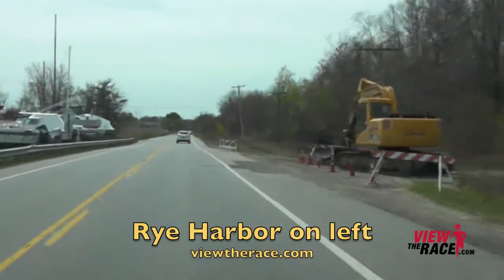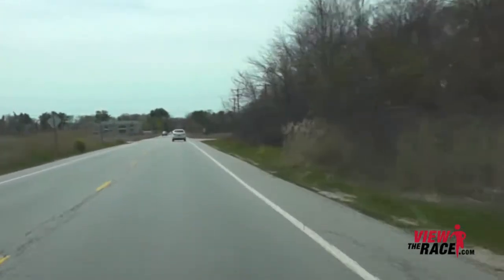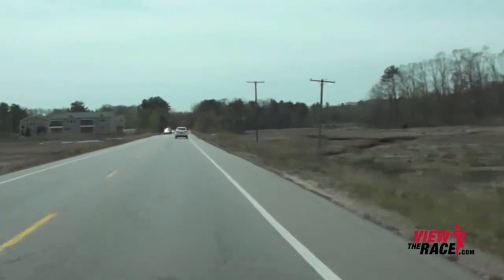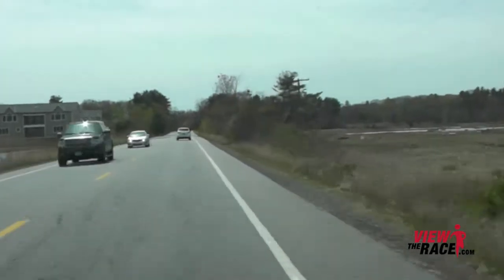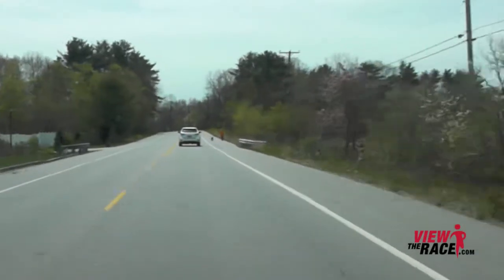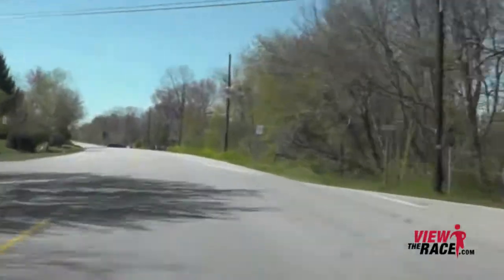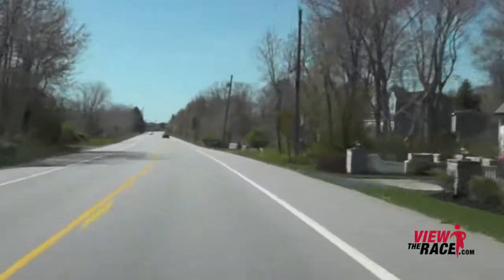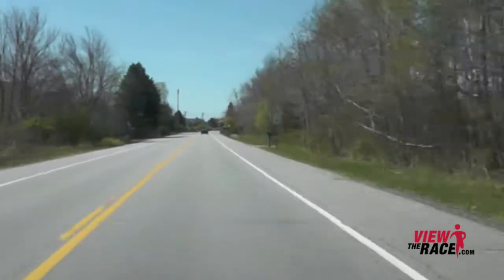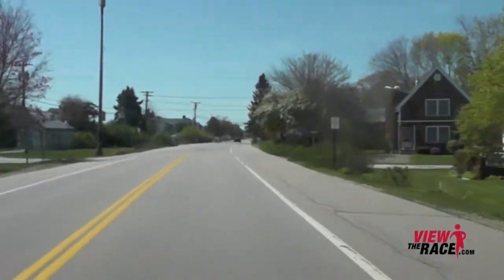Passing Rye Harbor on the left. The road is very flat — this is a very fast section of the course. There are some rolling hills on this course and one short but decent hill, so you may want to be a little conservative through this flat and fast stretch. You want to make sure you don't overcook your legs and run too fast at the beginning, and save your legs for the rolling hills in the middle of the course.